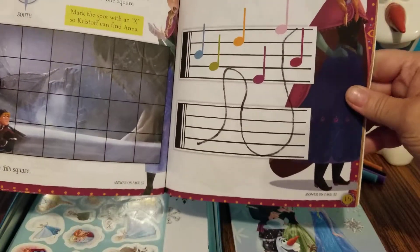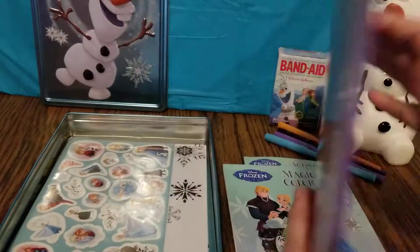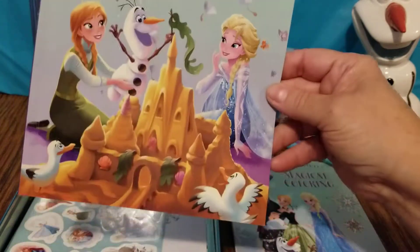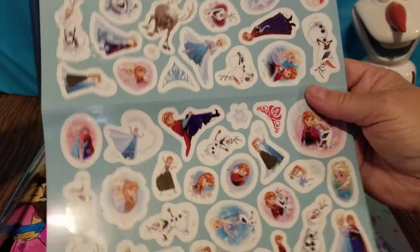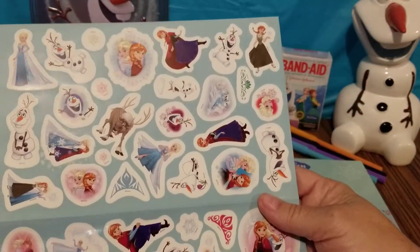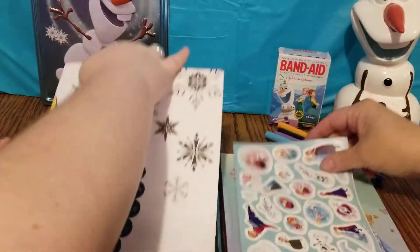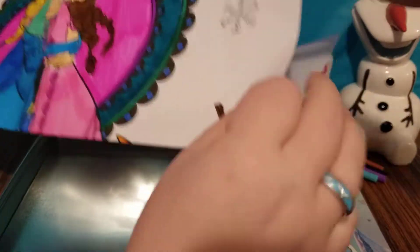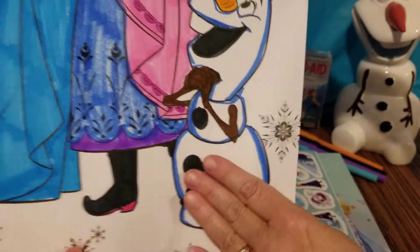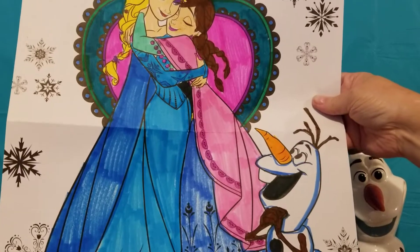Lots of different things to do in there — really neat! We also have a big sheet of Frozen stickers — oh my goodness! Love them! And then the last item is a giant Frozen poster that you colored.